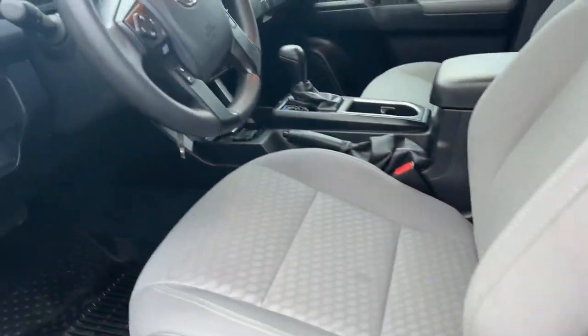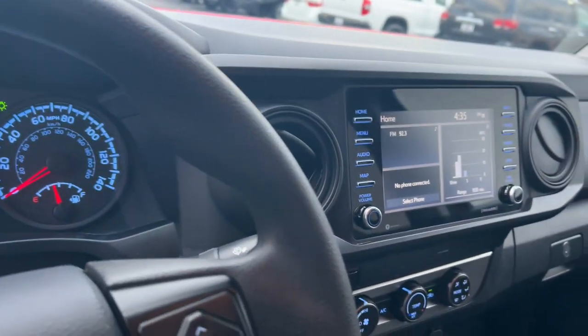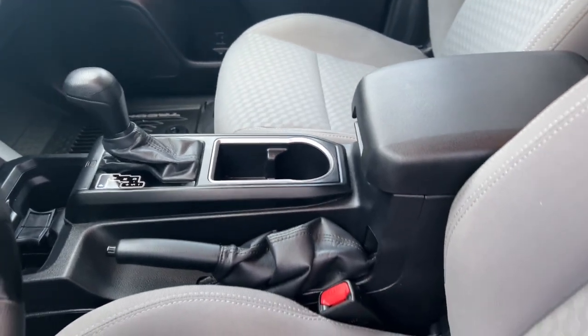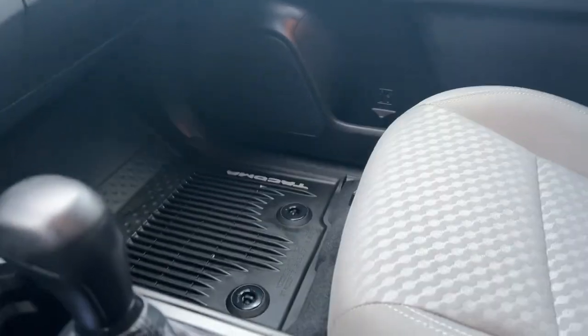These are just some of the great options this vehicle comes with: backup camera, satellite radio, 4x4, electronic stability control, steering wheel audio controls, intermittent wipers, traction control, tire pressure monitoring system, power windows, and cruise control.